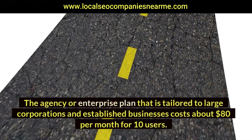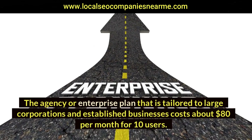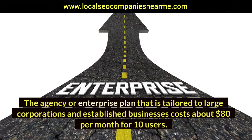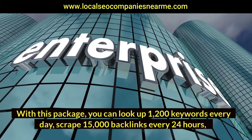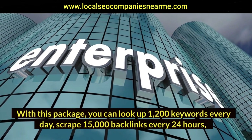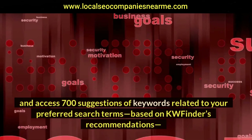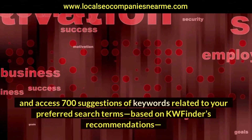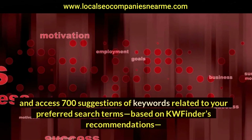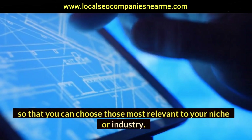The agency or enterprise plan, tailored to large corporations and established businesses, costs about $80 per month for 10 users. With this package you can look up 1,200 keywords every day, scrape 15,000 backlinks every 24 hours, and access 700 suggestions of keywords related to your preferred search terms, based on KWFinder's recommendations, so that you can choose those most relevant to your niche or industry.